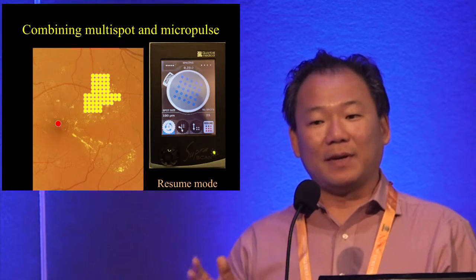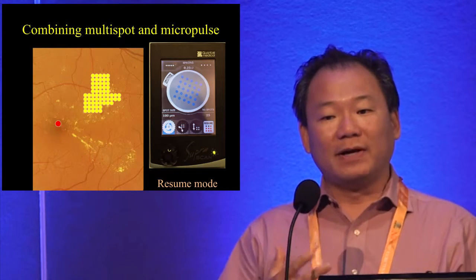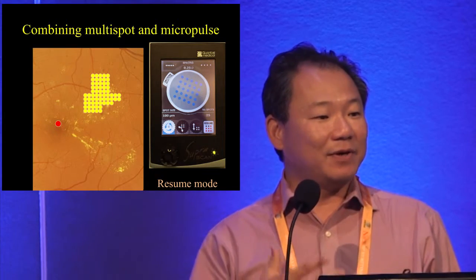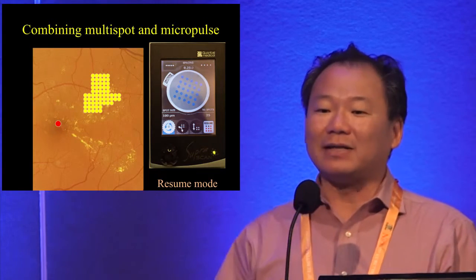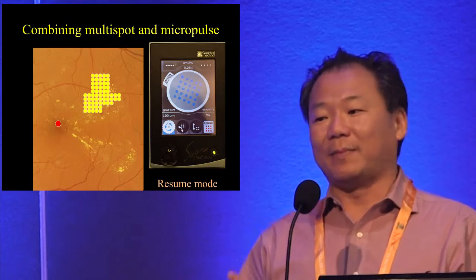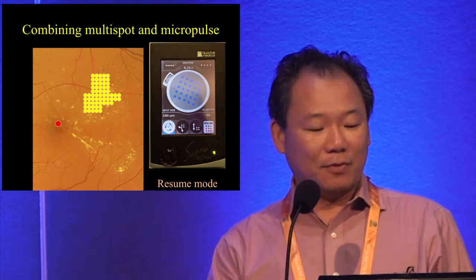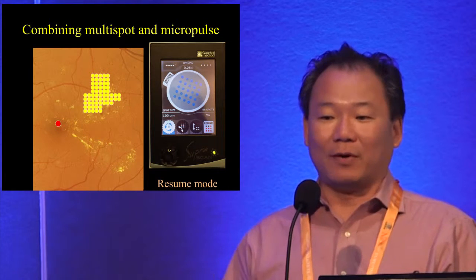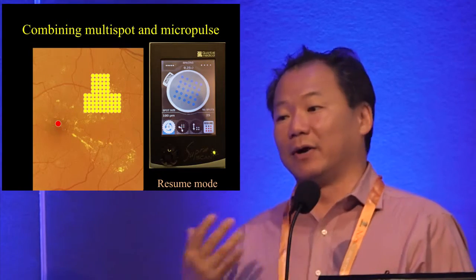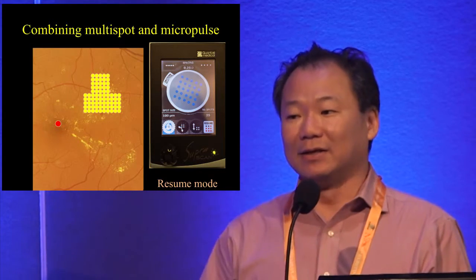Six seconds is quite a long time, and you probably wouldn't want that for PRP due to patient movement. But for micropulse, the safety margin is much higher, so even if the patient moves a little, it's not a big problem. Similarly, in photodynamic therapy you hold for 83 seconds — so if you can hold for 83 seconds, holding for 6 seconds is very manageable. For patients who do move, the Quantel laser has a resume mode: if the patient moves mid-treatment, you take the pedal off, re-centre on the grid, and then continue from where you left off.